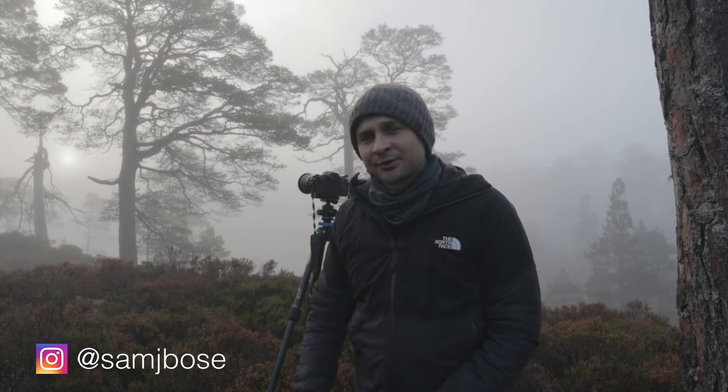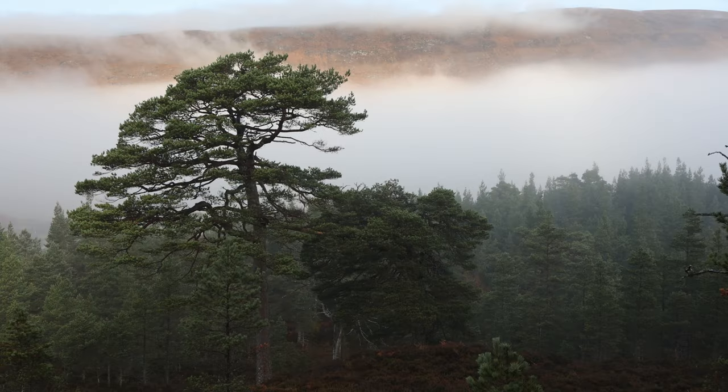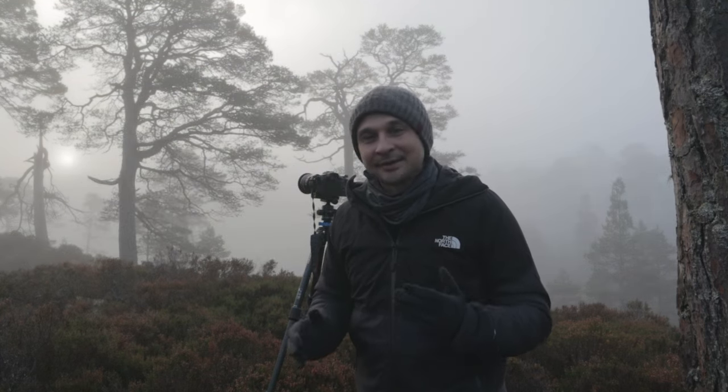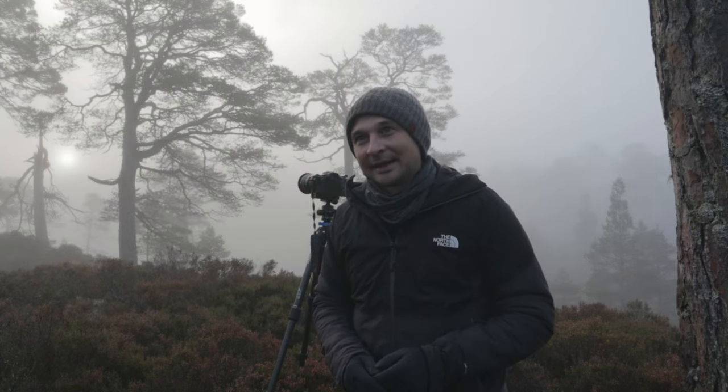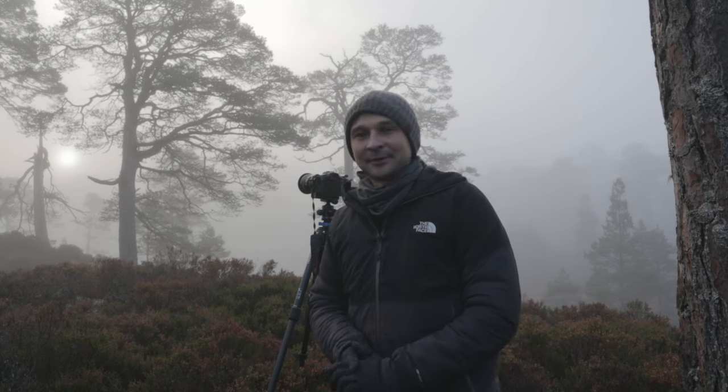This morning I've popped down to Glen Affric, which is a two-hour drive from where I live, but it's been an area which I've been wanting to visit for a while. Today the weather forecast was absolutely perfect. We've got clear skies forecast for later and thick mist all morning, which I'm hoping is going to last for a little while.